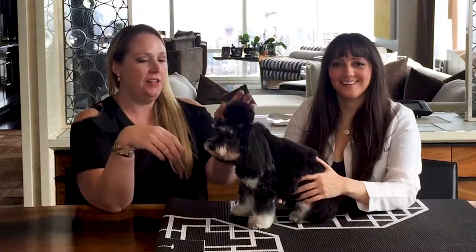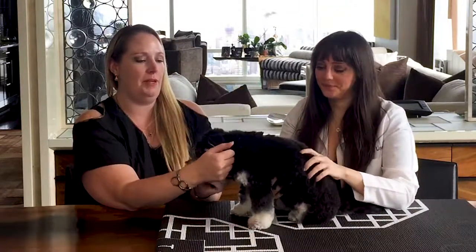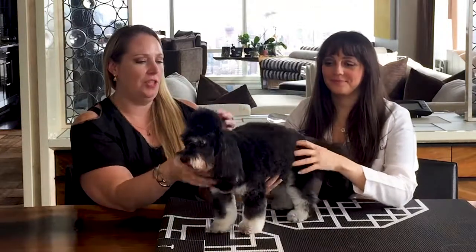Hello everybody, this is Annie from Luxury Groomer, and this is Dr. Lisa Littman, here again to talk about some of the issues that come up in grooming and how Dr. Lisa can enlighten us. Today we're talking about what do you do when you have a dog with pre-existing conditions or current injuries, and how do you approach grooming. The first thing is to have a conversation with your groomer, and we like to have conversations with vets. This is Charlie here today — Charlie is a good example.